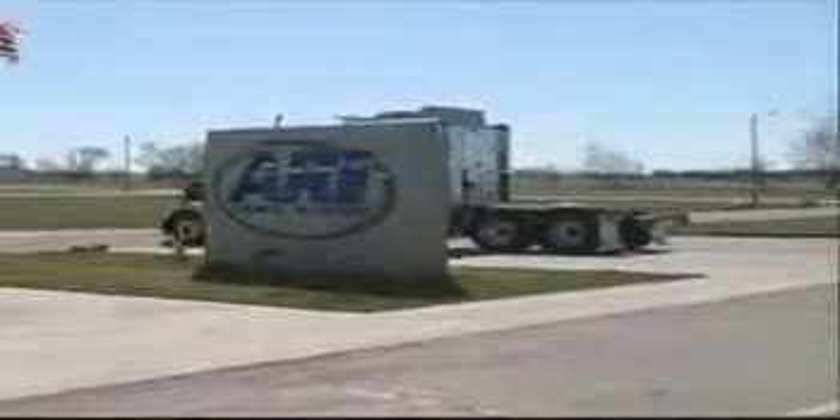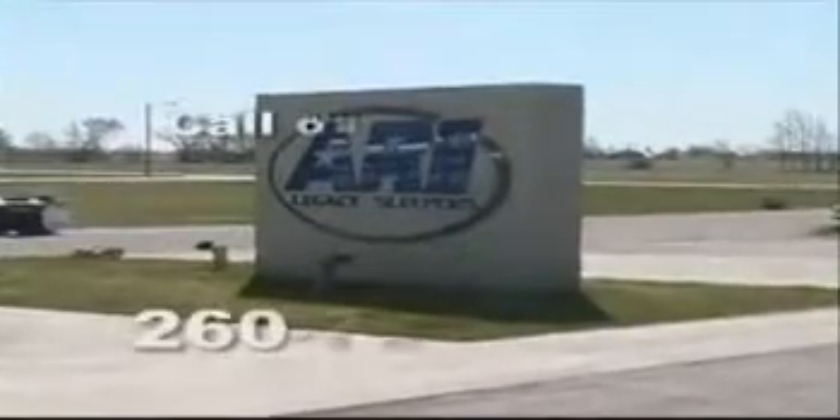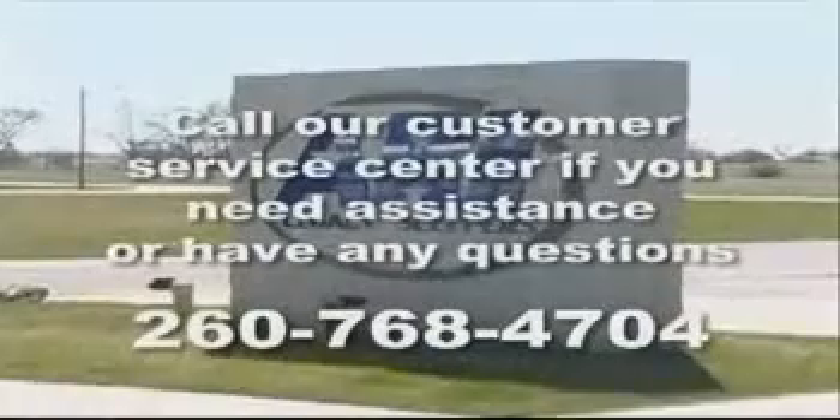ARI is always ready to offer you personal service or advice whenever you need it. You can call our customer service center if you need assistance or have any questions.